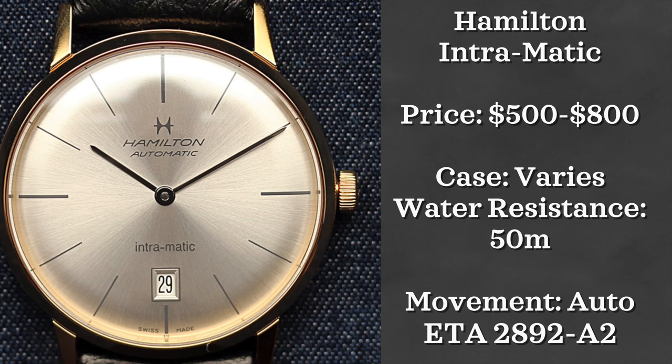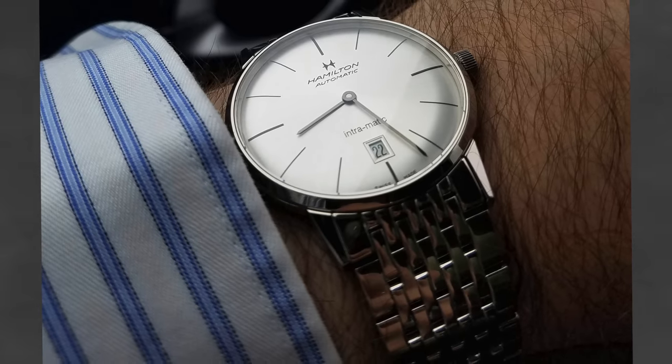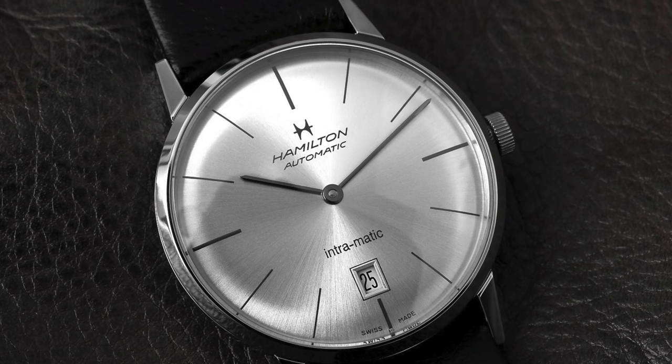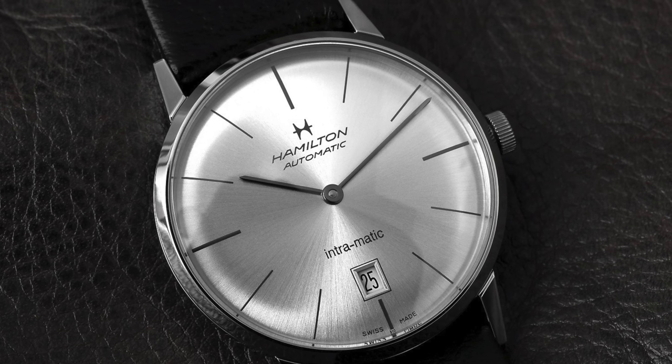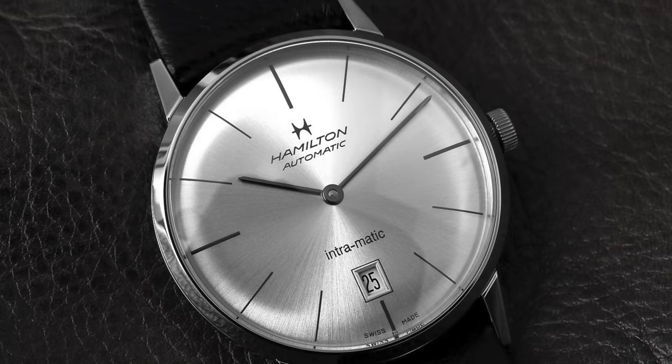Going from one powerhouse brand in this price range to another — Hamilton. The Hamilton we're going to be looking at: I really considered the Jazzmaster, but I decided to go with the Intramatic. I chose this one instead for its simple and vintage-inspired design. These watches can be found for around $500 to $600, have multiple case size options, are automatically powered by an ETA caliber 2892, have a 10 millimeter thick case, and are water resistant up to 50 meters.